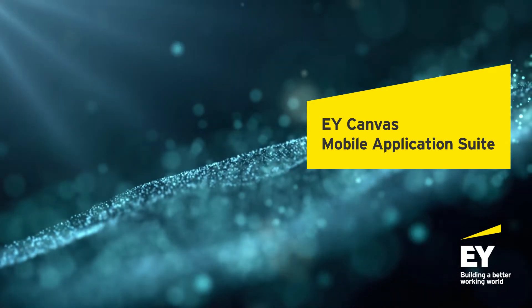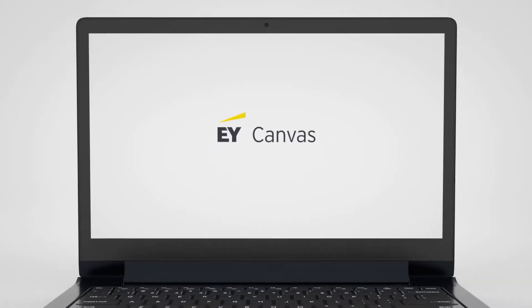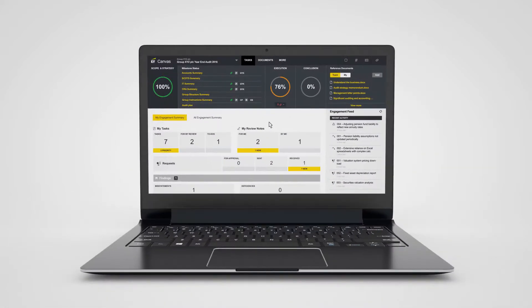We're innovating to make the audit better. Combining advanced technology with individual auditor judgment and experience to deliver higher quality with more relevance and value.